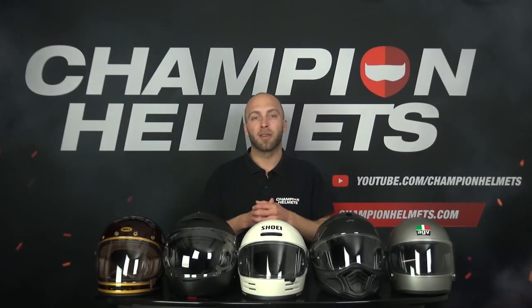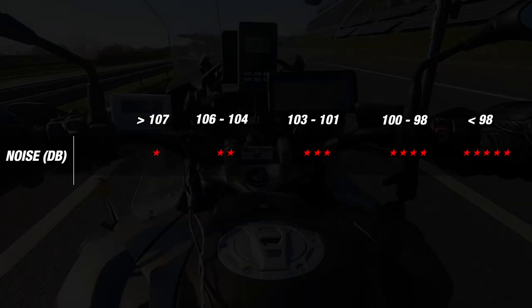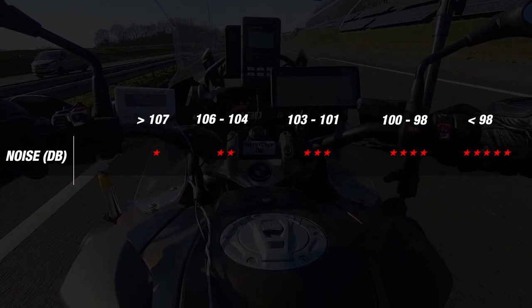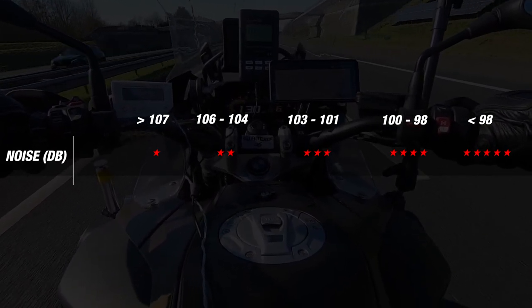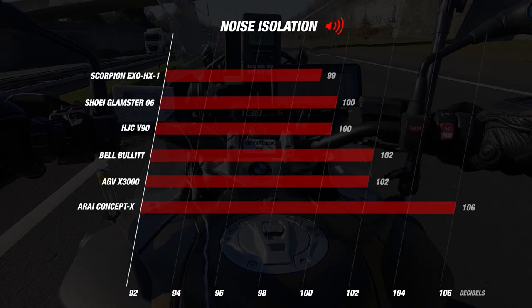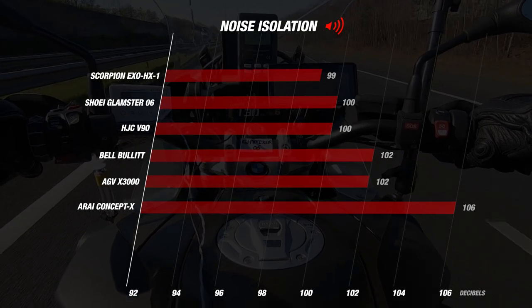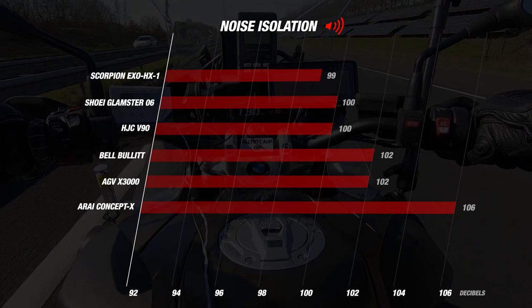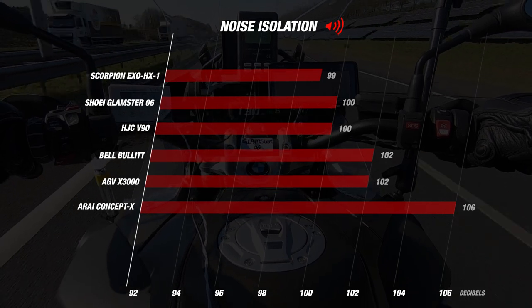Now let's start the road test with noise. A quiet helmet adds to the riding experience and prevents hearing damage. It also enables you to enjoy your music and clearly communicate with others while riding. We have set bandwidths where a helmet scoring below 98 decibels earns the full 5 stars. Looking at results, the HX1 from Scorpion is the only helmet below 100 decibels at 99 dB. The V90 and Glamster come very close at 100 dB, earning 4 stars. The X3000 and Bullitt are just above that at 102 dB, which is also certainly not a bad result.